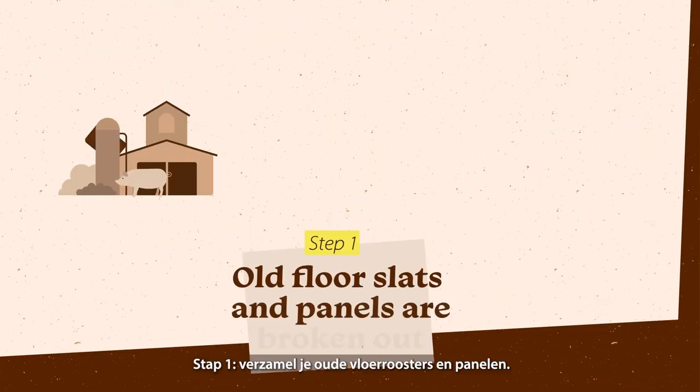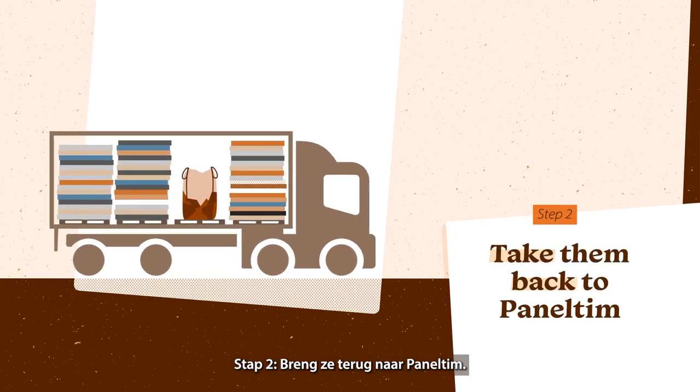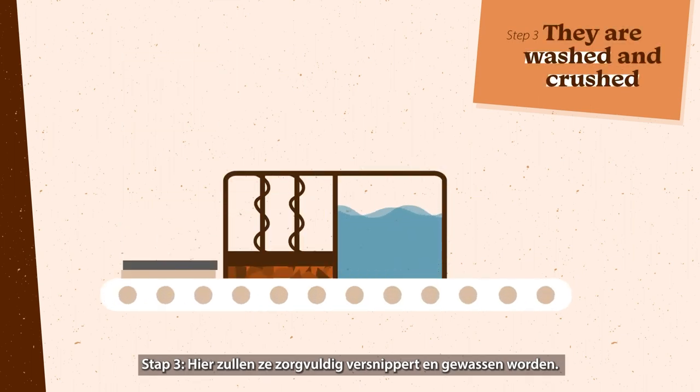Step 1: Break out your old floor slats and panels. Step 2: Transport them back to PanelTim. Step 3: Here they will be carefully crushed and washed.